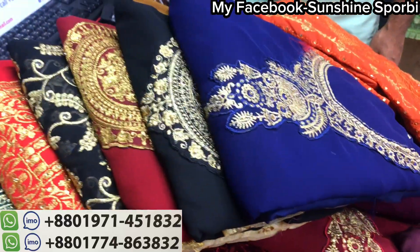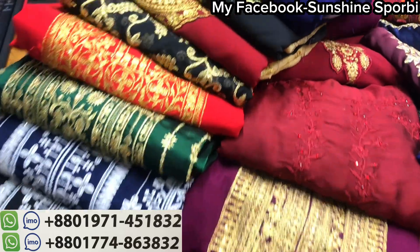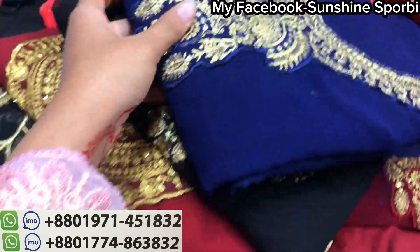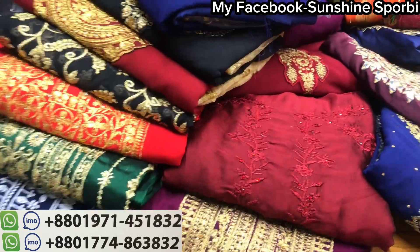Welcome back to my channel, and welcome to a brand new video! Here is JR Fashion in the exclusive collection, and there is an Indian dress. This is a brand with a variety of the collection.